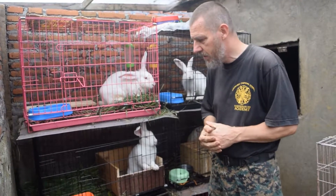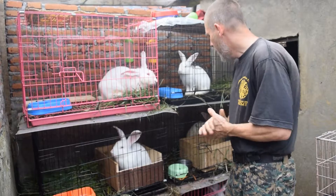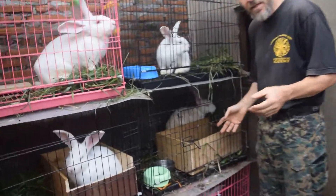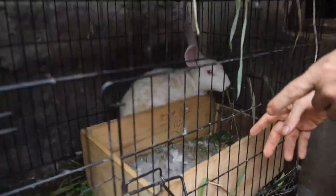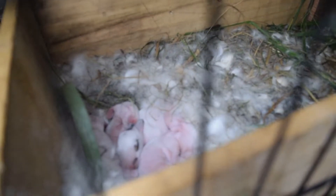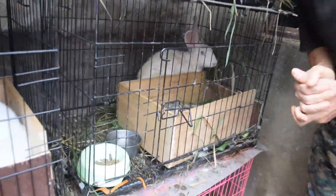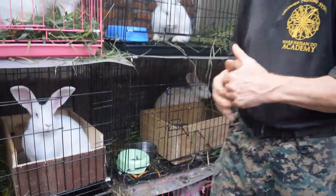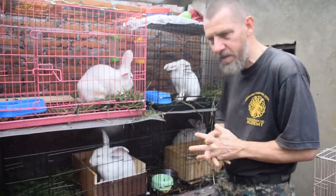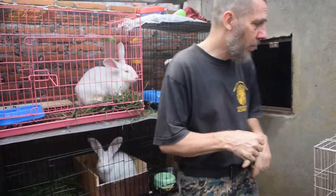We really like our New Zealand White here. We have some babies in here — if you can have a look down here, there's I think six or seven. I don't want to disturb them because the mother doesn't like people messing with her babies, so we try to leave them alone.